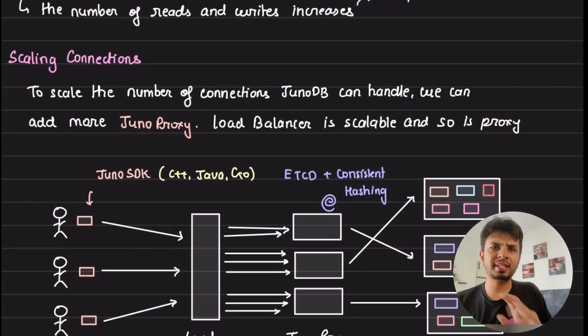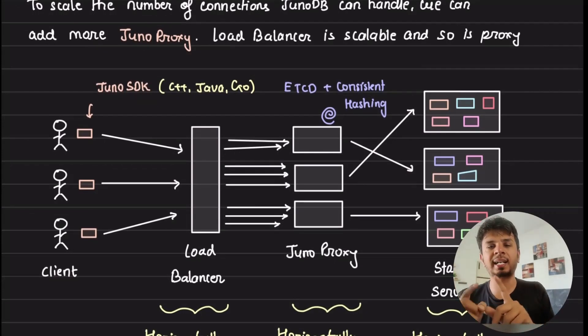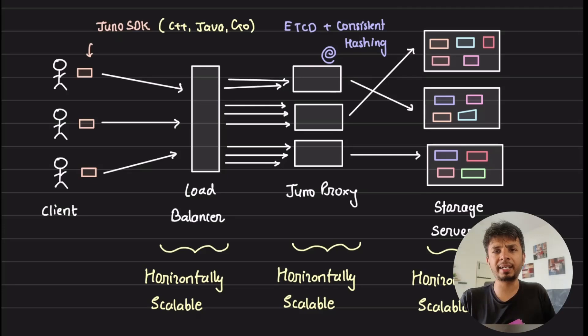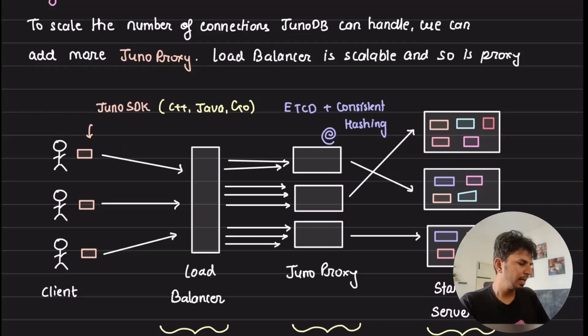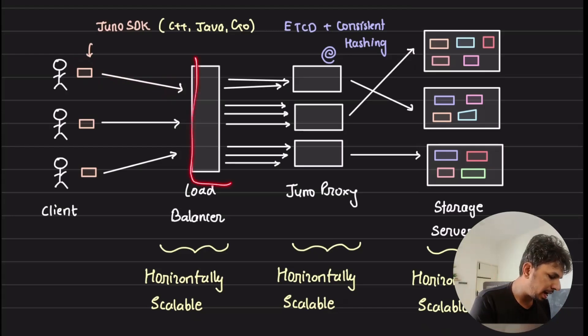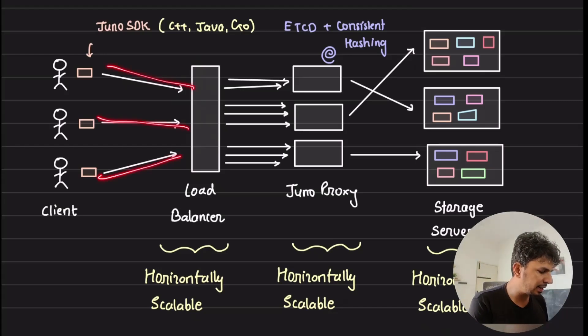Let's talk about scaling connections first. Looking at the high-level architecture diagram of JunoDB we saw in the previous video: you use the Juno SDK to talk to your Juno backend. The Juno backend has a load balancer, which can implicitly scale horizontally and handle persistent connections coming from your client. So this solves the problem of handling large numbers of inbound connections at the entry point.